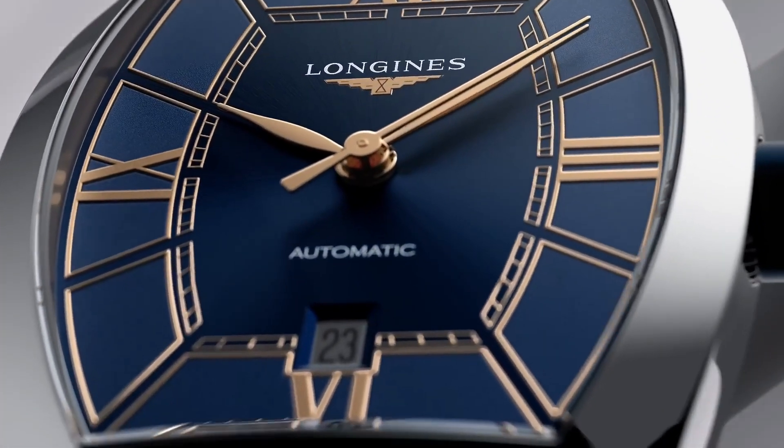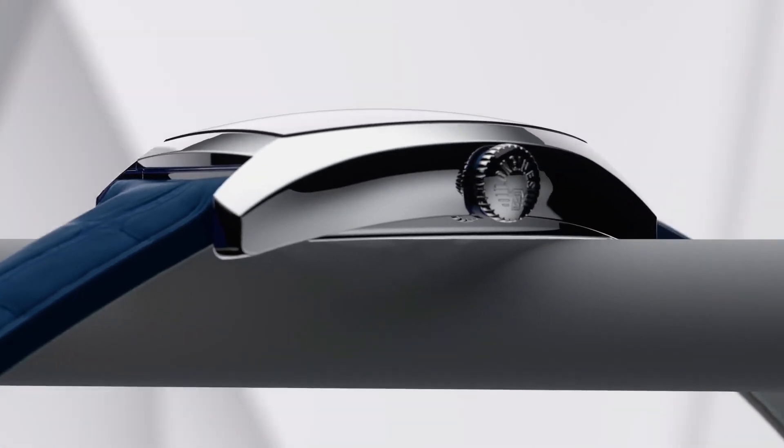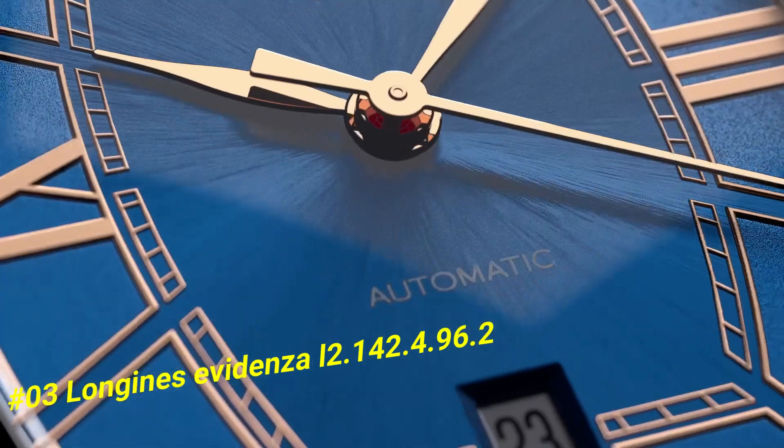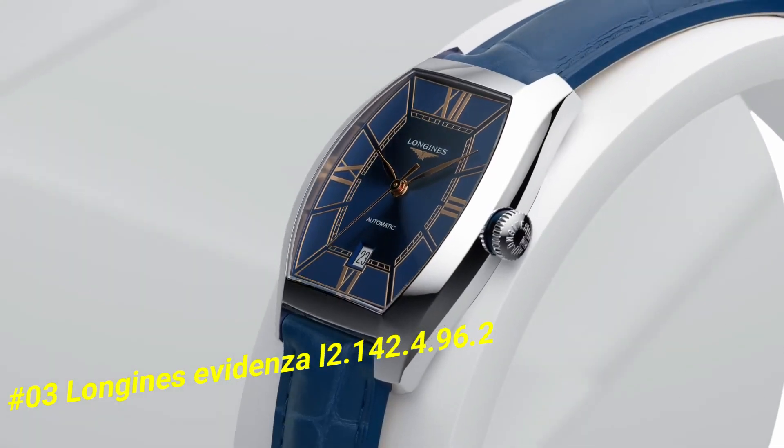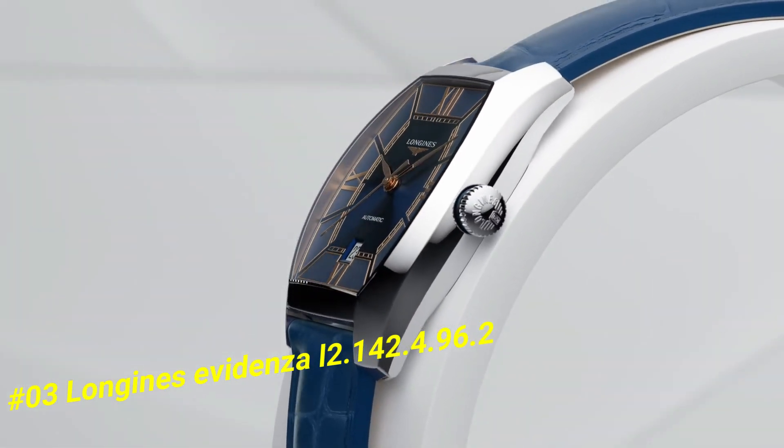Number 3: Longines Evidenza L2.142.4.96.2. The current price of this watch in US dollars is $1,784.